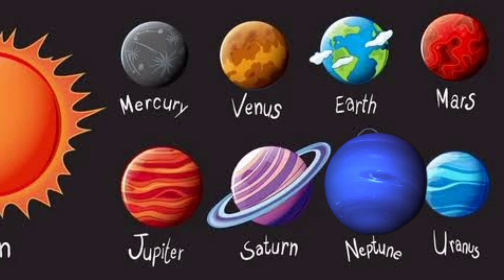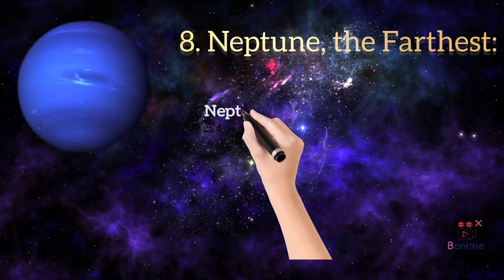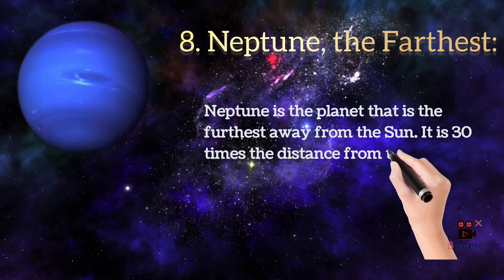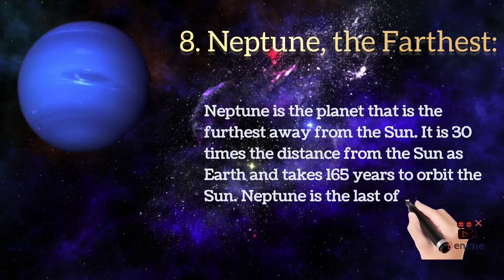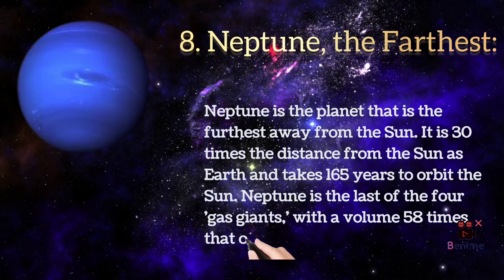Neptune is the planet that is the furthest away from the sun. It is 30 times the distance from the sun as earth and takes 165 years to orbit the sun. Neptune is the last of the four gas giants with a volume 58 times that of earth.